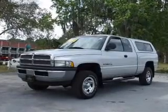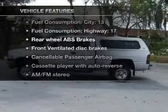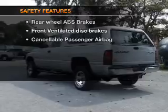Brake safely with the anti-lock braking system. And with these notable features, you won't want to miss out on the opportunity to own this amazing ride. Power steering and AM-FM stereo. And for your peace of mind,